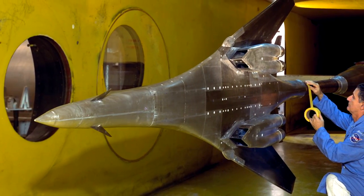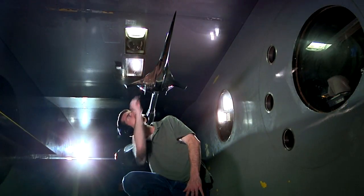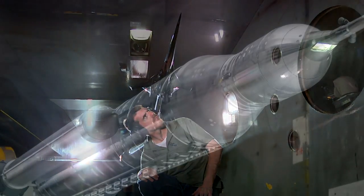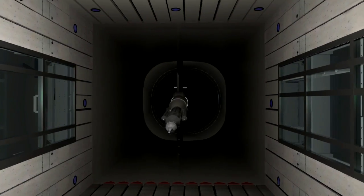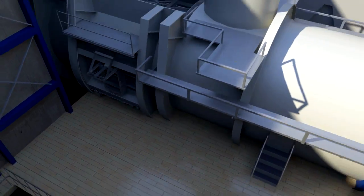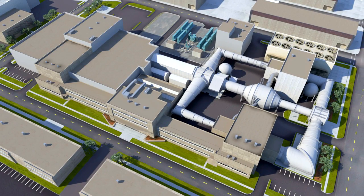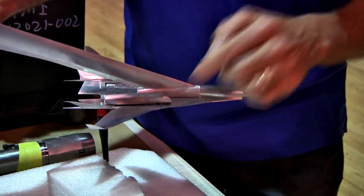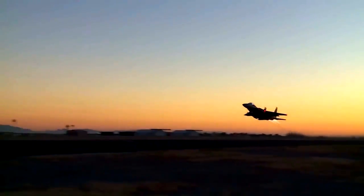Whether you're working on modifying older aircraft, developing green aviation, conducting quiet supersonic studies, or refining the new Space Launch System, the Unitary Plan Wind Tunnel will continue to be your go-to production-level facility for collecting the most integrated, high-quality aerodynamic data under the widest range of conditions, which will help you get your projects out of the lab and into the sky.